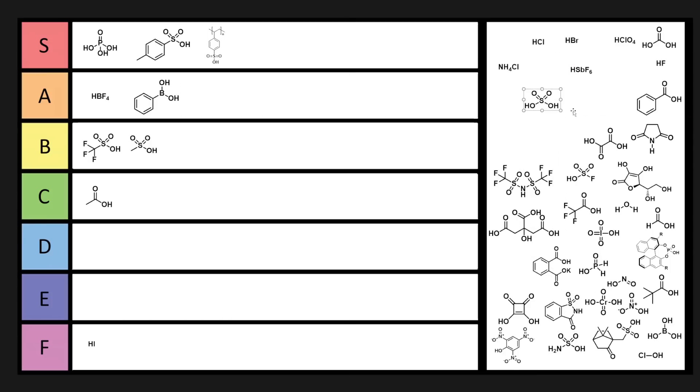Sulfuric acid. It can clean drains, it can do all sorts of chemistry, but it'll also convert stuff to tar. That being said, it's probably the acid of choice of alchemists, so I'd have ghosts coming after me if I didn't put it in S tier. Plus there's a sulfur, so it's S tier.